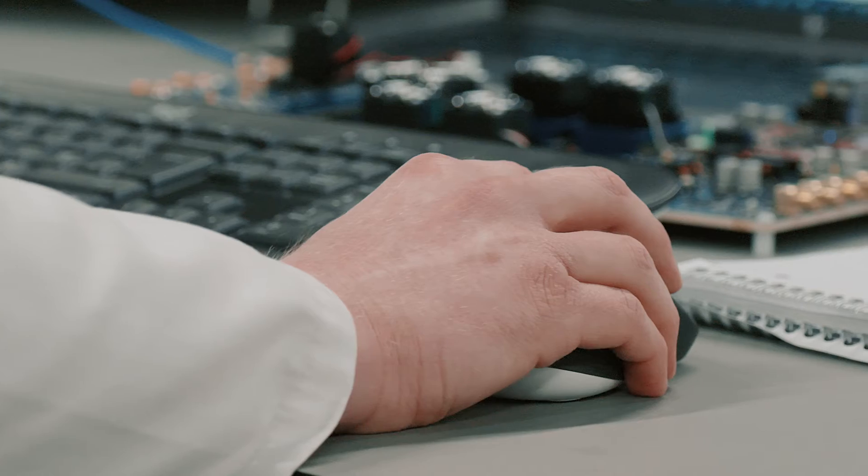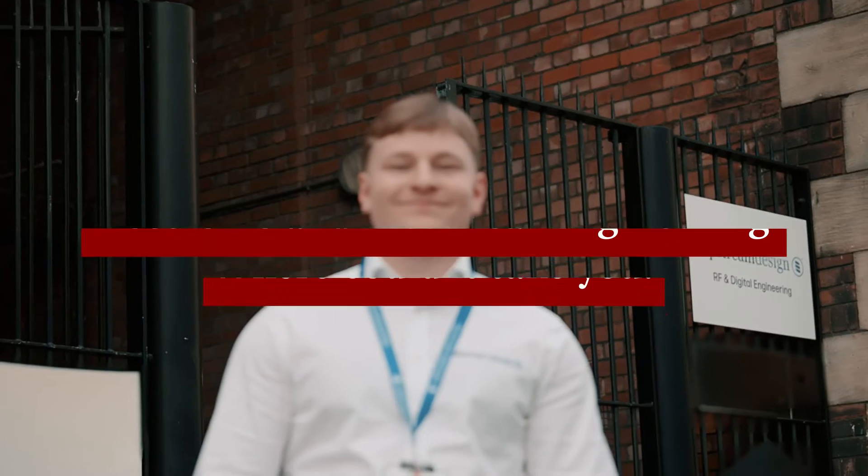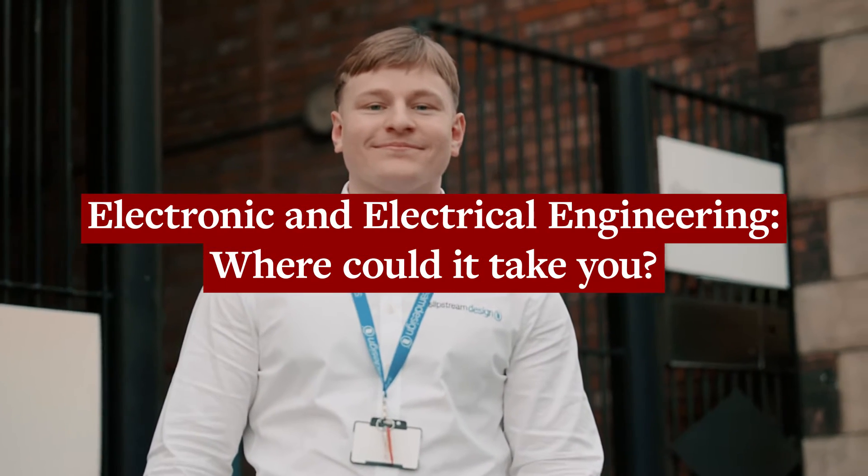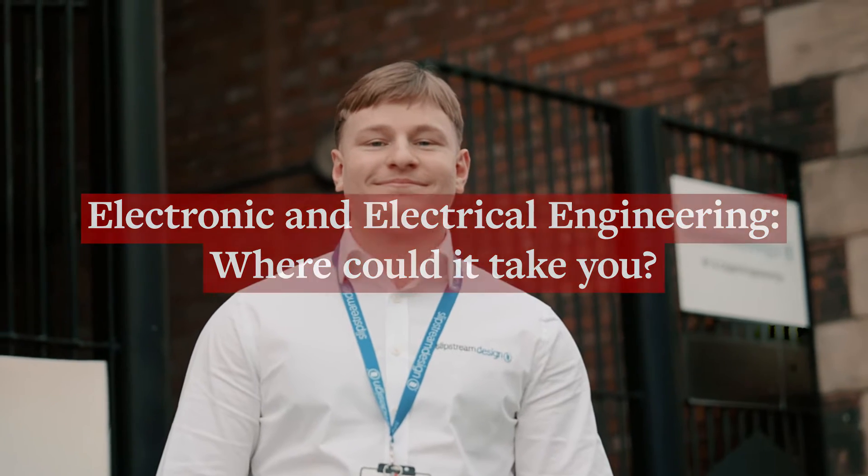A typical day for me is half and half really — in the office and in the lab. My day to day is writing software, but to test this software I have to be on the bench in the lab testing devices. I'm Max, I'm an engineer at Slipstream Engineering Design.